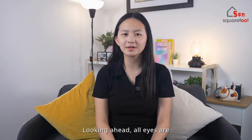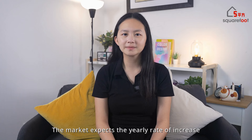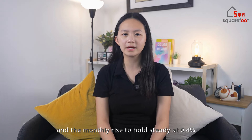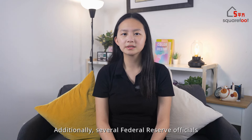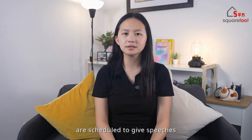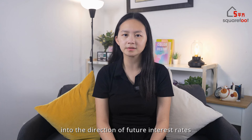Looking ahead, all eyes are on the U.S. Consumer Price Index to be released tomorrow. The market expects the yearly rate of increase to slow to 3.4% and the monthly rise to hold steady at 0.4%. Additionally, several Federal Reserve officials, including Fed Chair Jerome Powell, are scheduled to give speeches that could offer further insights into the direction of future interest rates.